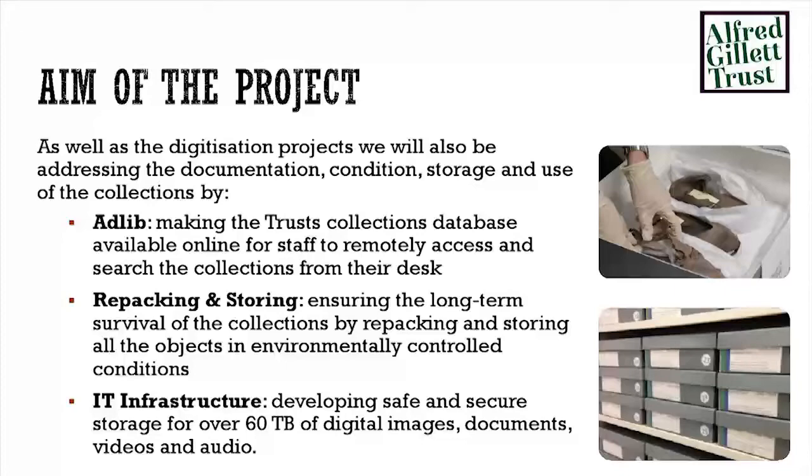And also the IT infrastructure. When I started, they gave me a computer, a camera, and a 60 gigabyte hard drive and said, digitise the collection. We did a little bit of figuring out and realised that 60 terabytes is the minimum amount of data that we're actually going to create during this project. So obviously we need safe and secure storage for that.